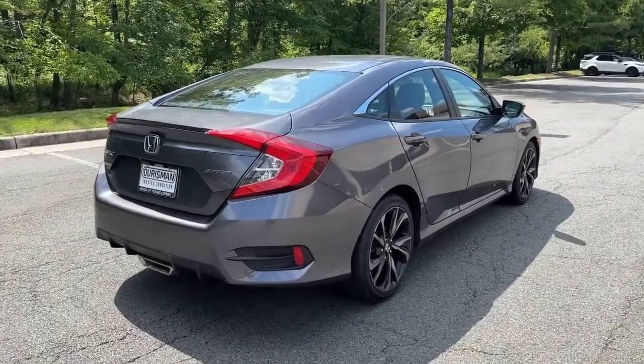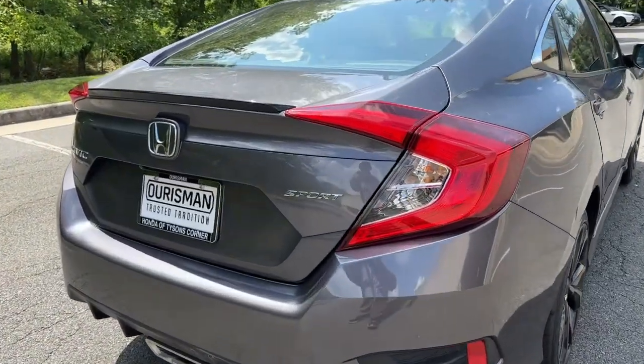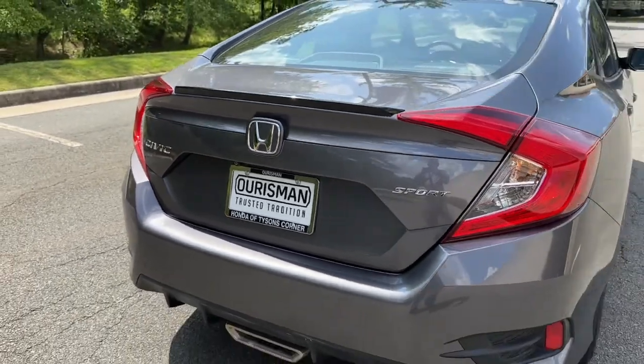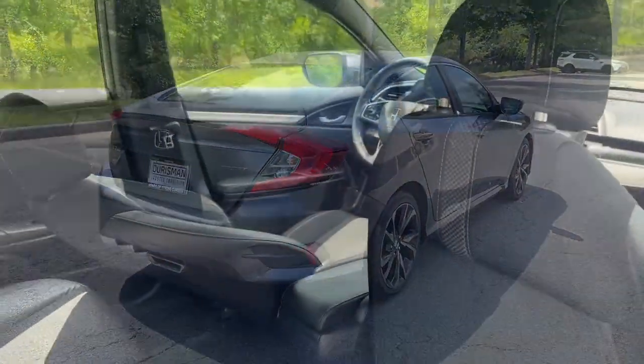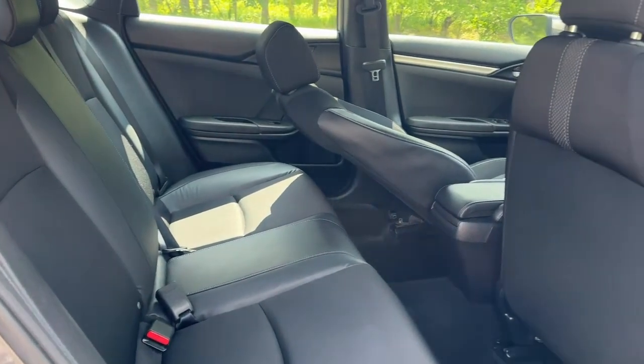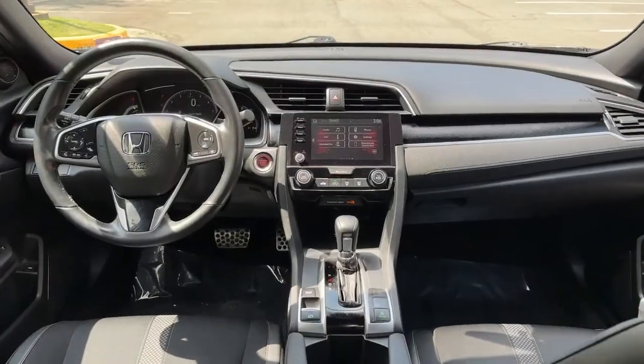The following are some of this vehicle's highlighted options: Apple CarPlay and/or Android Auto, Pre-Collision System, Heated Driver Seat, Keyless Entry, Remote Engine Start, Fog Lamps, Backup Camera, Lane Keeping Assist, Adaptive Cruise Control, Aluminum Wheels.